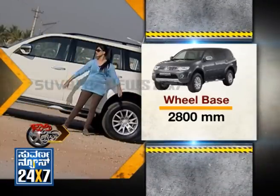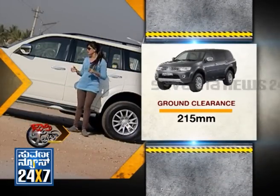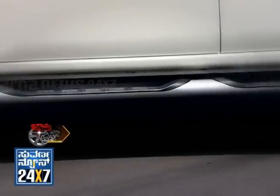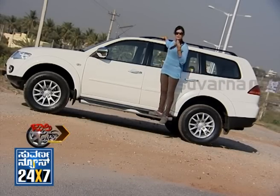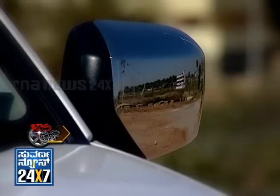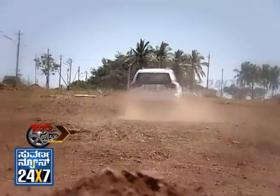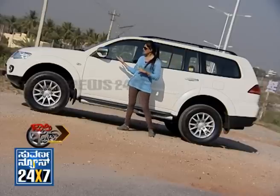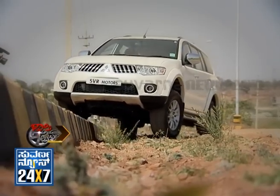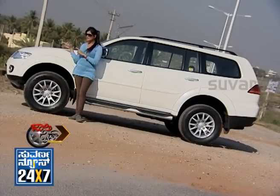It has a ground clearance of 215mm, which is very good for an SUV vehicle. It also has a great wheel-to-body distance. If you are off-roading, you can get the car over rough terrain without touching the underside, and this is a key advantage of the SUV.